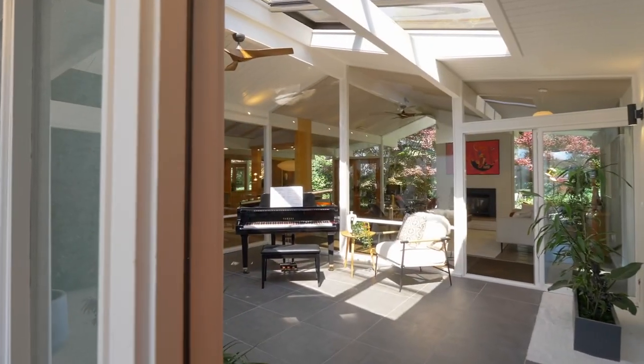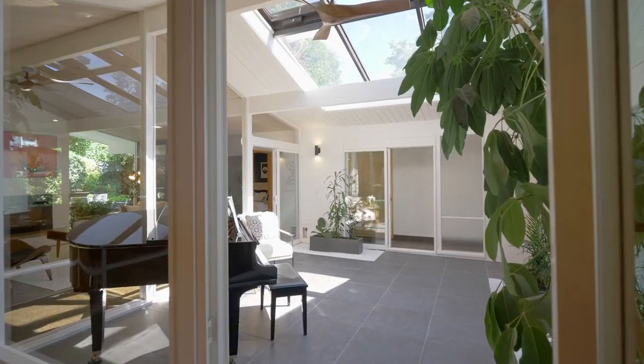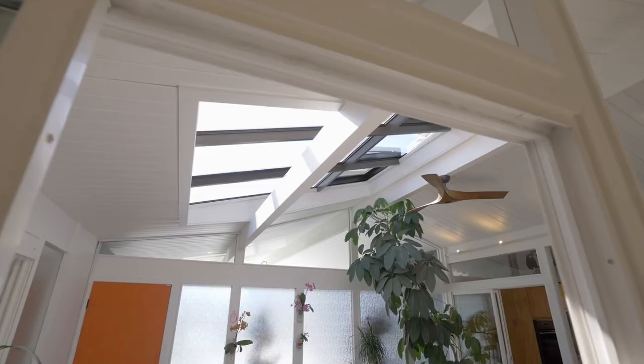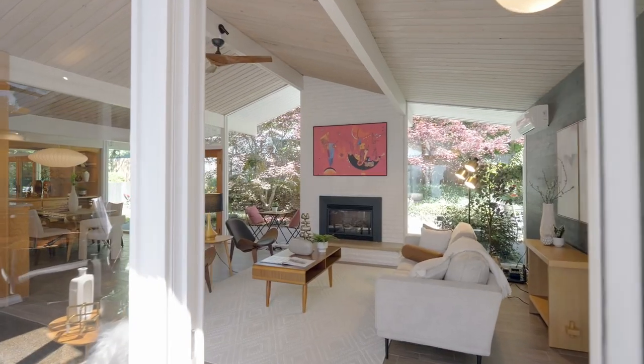This masterfully crafted home centers around a dramatic atrium with brand-new Italian tile. Walls of floor-to-ceiling windows and skylights flood the space with natural light.